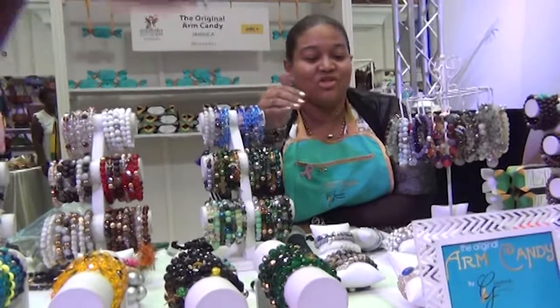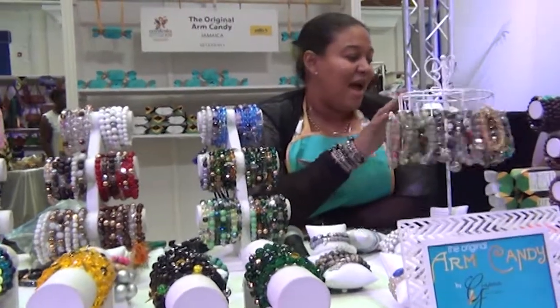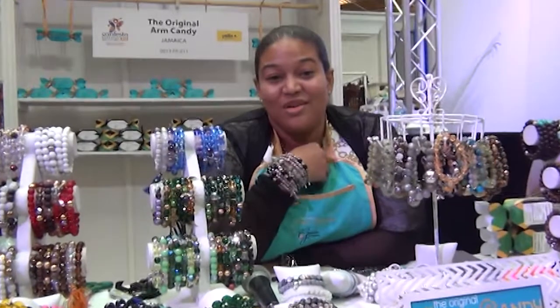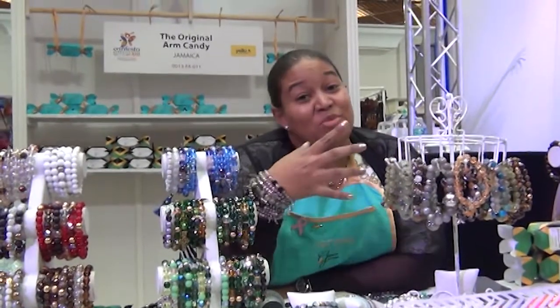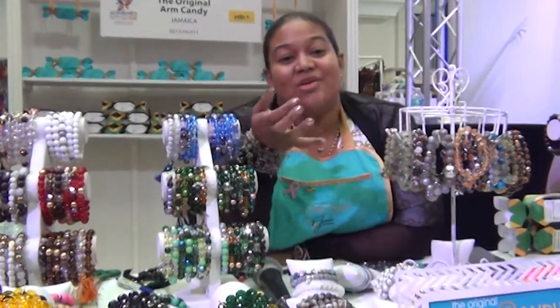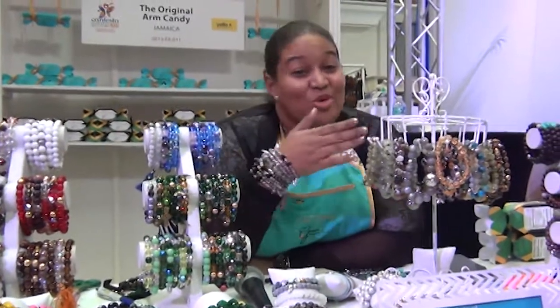I use a lot of natural stones and woods, because we are the land of wood and water. My signature bracelet is wood with turquoise, because turquoise represents the sea — so it's wood and water.